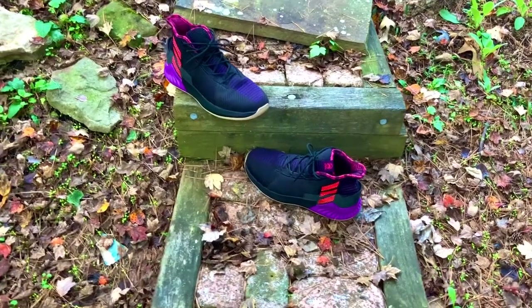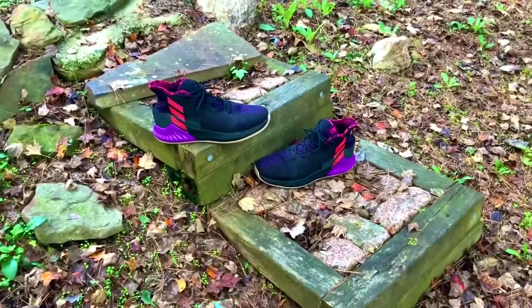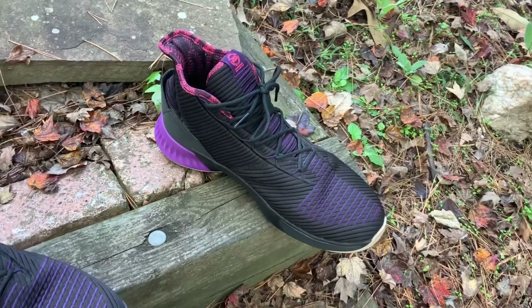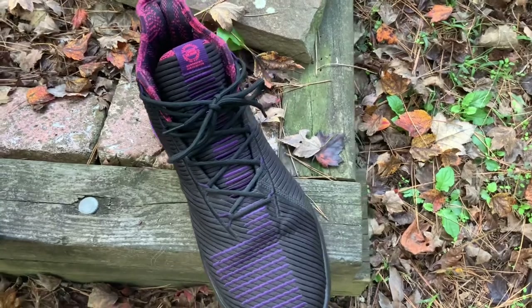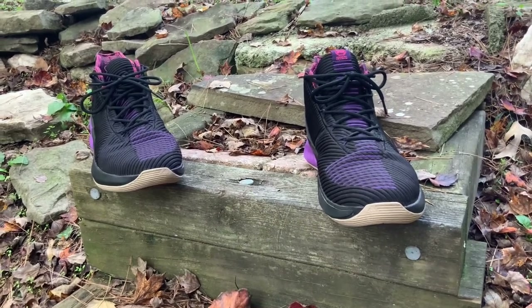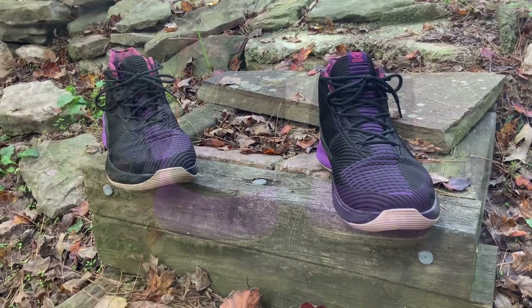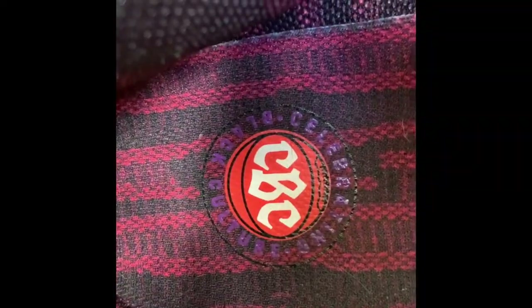At number 2 is hands down my favorite D Rose colorway of all time — the Adidas D Rose 9 in the Harlem Renaissance colorway, also known as the Black History Month or CBC celebrating black culture shoe. Not only do I like it because of the Black History Month theme, but the colors are hands down one of the best colorways used on a basketball model in recent times. The purple, light red salmon, black, and gum bottoms all complement each other really nicely — especially paired with the Timberwolves City Edition jersey celebrating Prince.